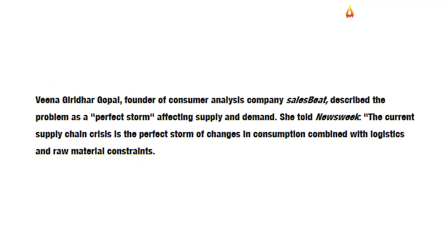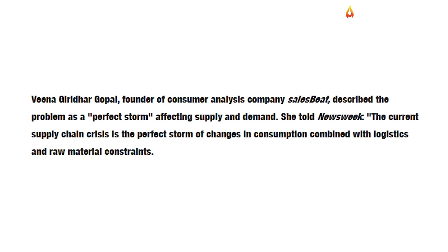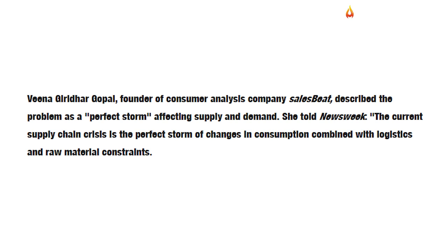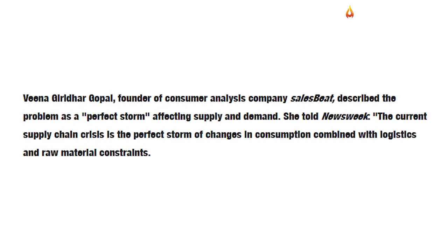Similarly, Veena Guritha Gopal, founder of consumer analysis company Sales Beat, highlighted that the problem will persist until the mismatch between supply and demand is finally solved.